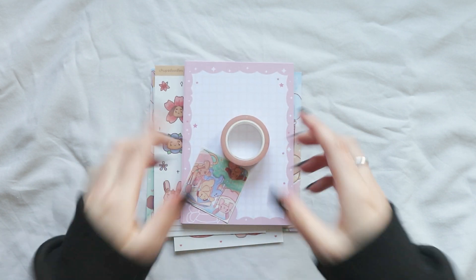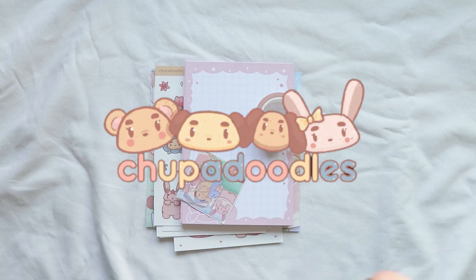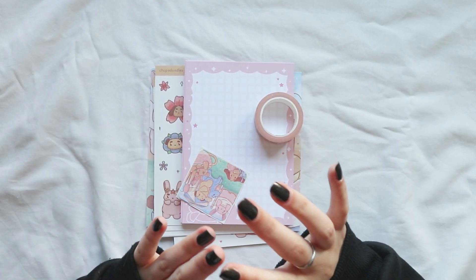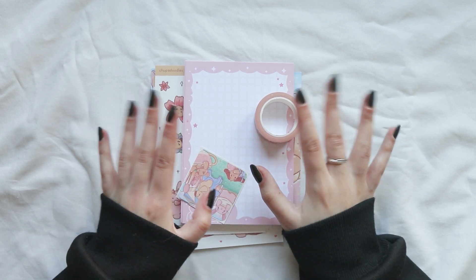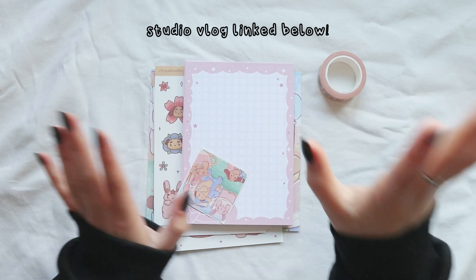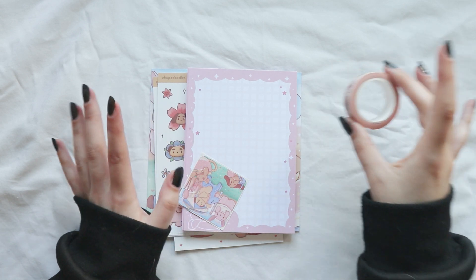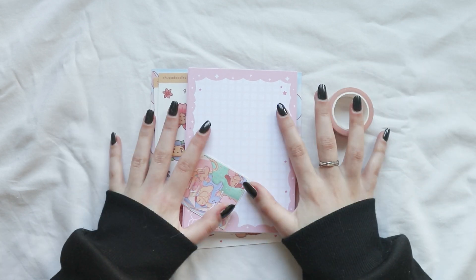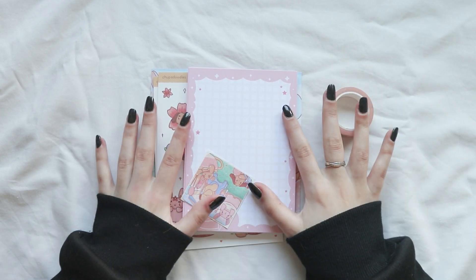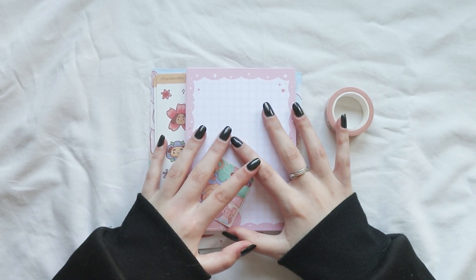Today we have a sponsor from a small business, which is Shoopadoodles. They sent me some sticker sheets, notepads, a washi tape, and a planner. I'm going to show you the stationery that they sent me, and on my studio vlog I'm going to show you the planner and everything. I'm going to do a Pen Pal With Me video with their stationery.